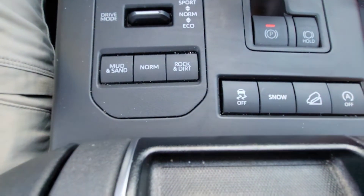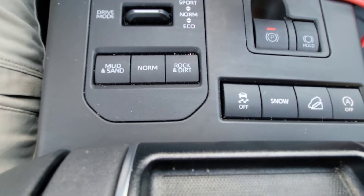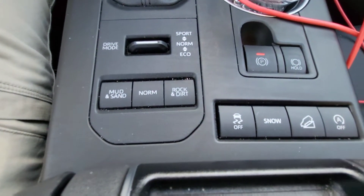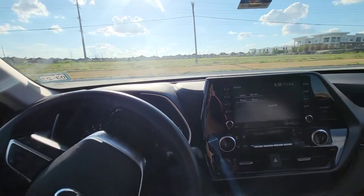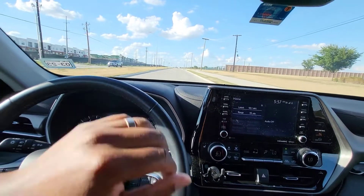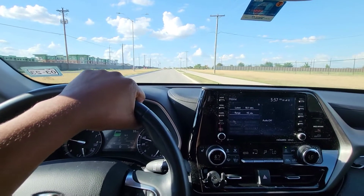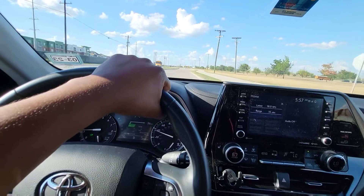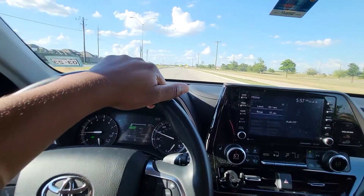As far as the auto start/stop, it bothers me, but I always forget to turn it off. And by the time I remember, it's a green light again. I wish we could just turn it off once and keep it off, but I understand how the regulations work. As far as the driving, to me it's great — pretty sporty, pretty impressive. One thing my wife and I have both noticed in this Toyota is that you end up going faster than you realize. That's how smooth it is. You're just going and then you look down and the speed limit's 65 and you're going 85.